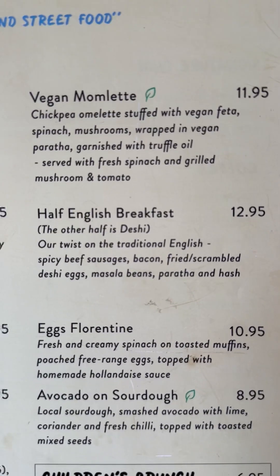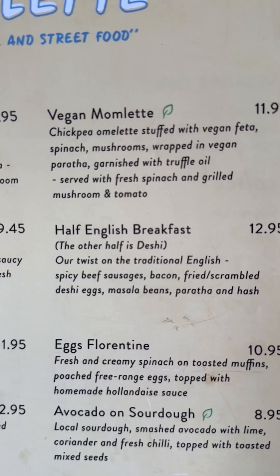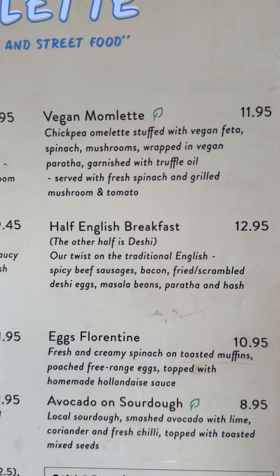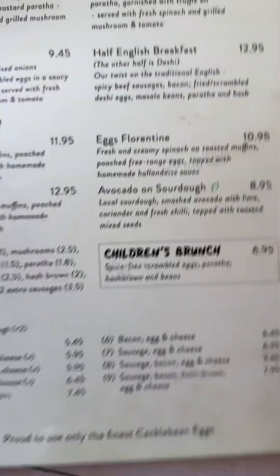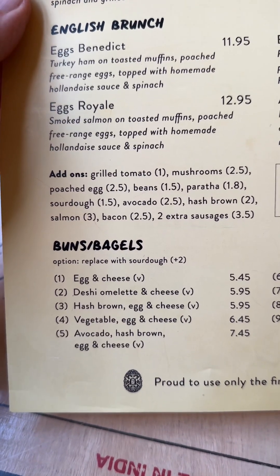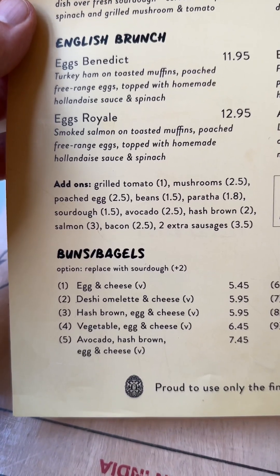They also have the half English breakfast, which is their top seller — basically half English breakfast and half their own twist on a desi breakfast. And then there are special bagel bun set menu options, although you can chop and change as much as you want and add items.